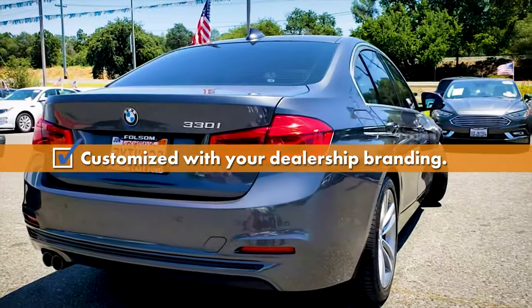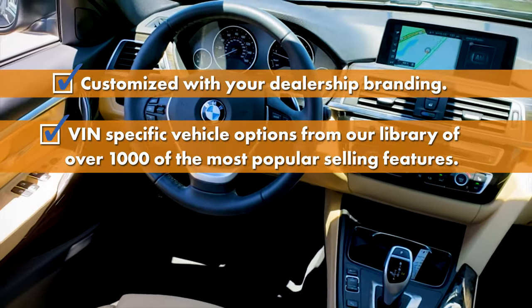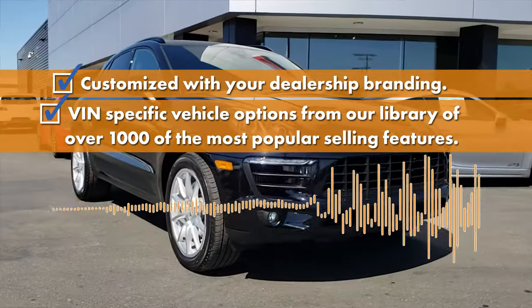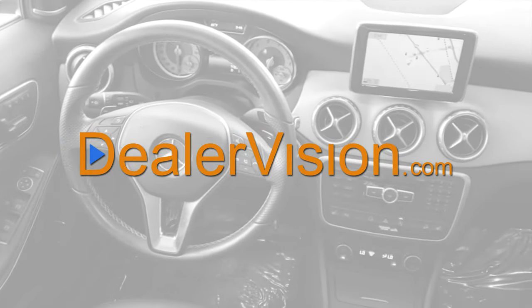Each video is customized with your dealership branding and VIN-specific vehicle options from our library of over 1,000 of the most popular selling features. Nobody does it better. DealerVision.com.